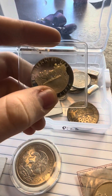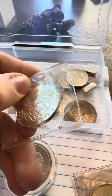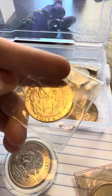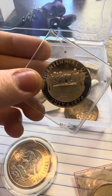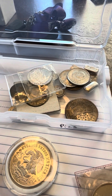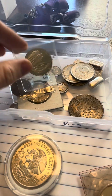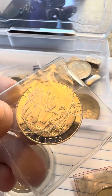Got these weird commemorative silver coins. They go for quite a bit more than their silver weight on eBay. I found a book of like 50 of them for $400, so I couldn't really tell you. This one's a Centennial Day, and then this one is Independence Day.